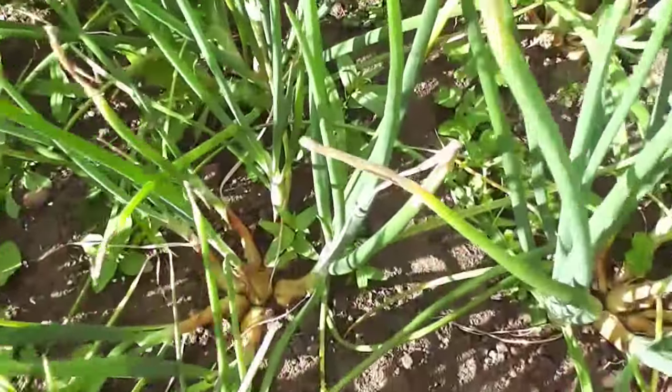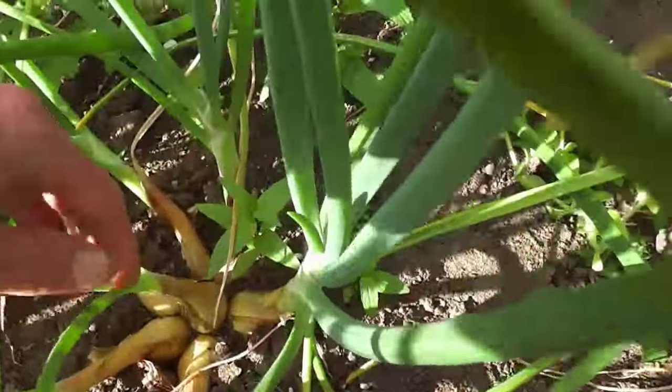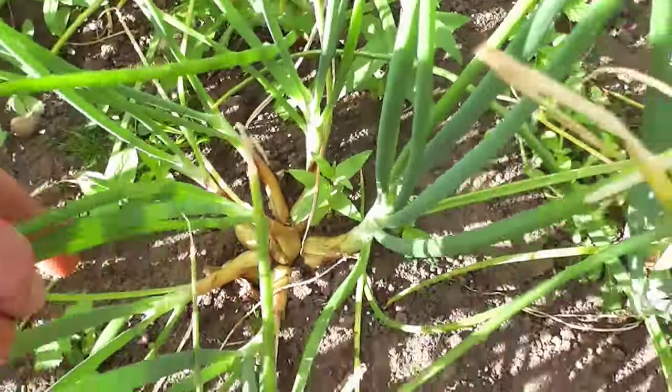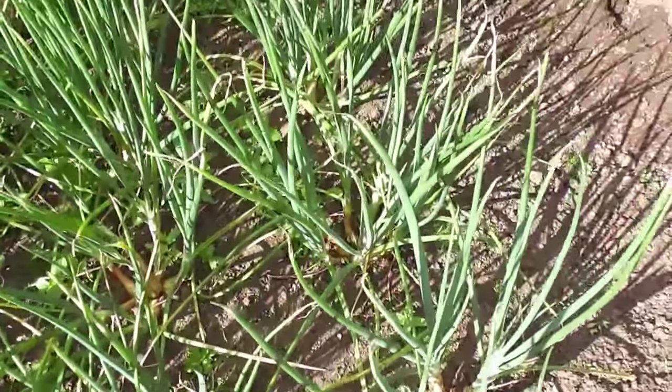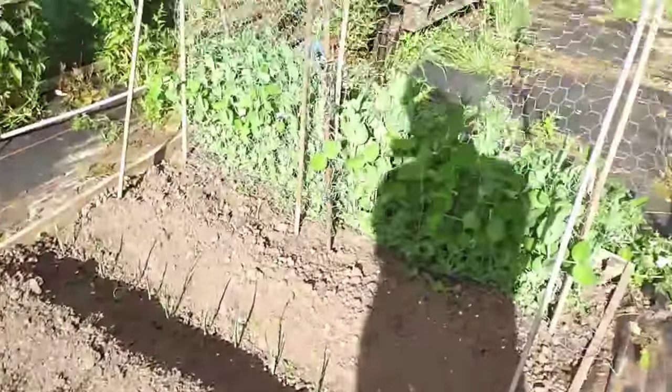Shallots - not far off being ready now actually. They're nicely bulbed up and split into clumps. Happy with those so far. Second lot of peas as well again as usual.